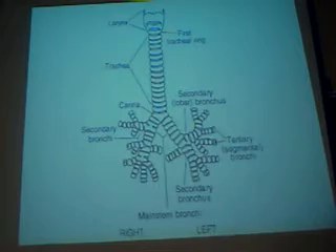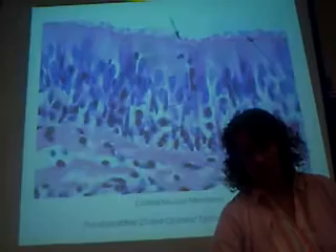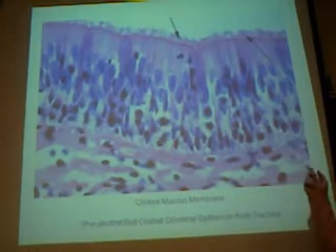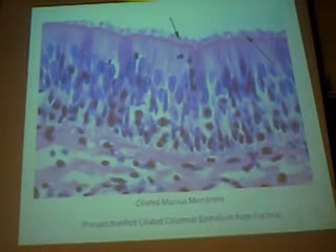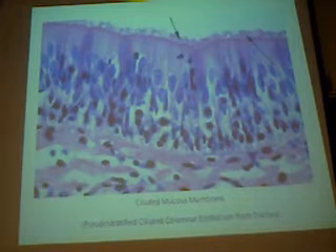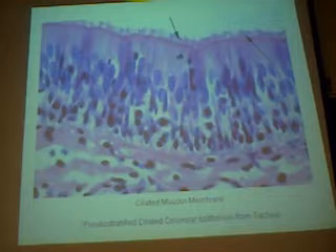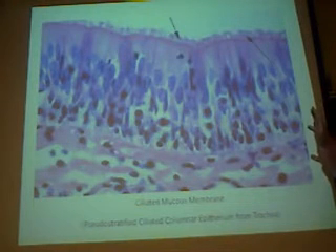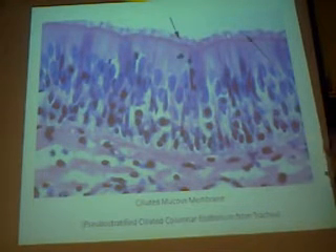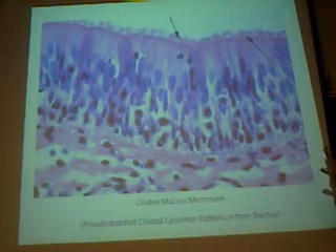Since we're talking about ciliated epithelium, I wanted to mention smoking, because what smoking does is it kills off those cilia — it essentially burns them off. So a person has no natural mechanism to remove that contaminated mucus from the lungs, and a natural smoker's cough will develop. Good news is if you stop smoking, the cilia will grow back, and the lung tissue will turn from black into pink, but it takes years for that process to change.